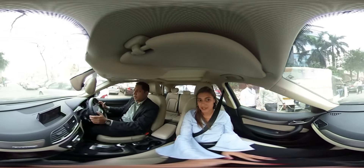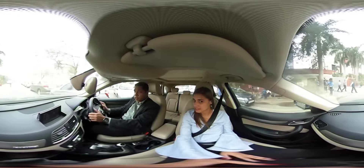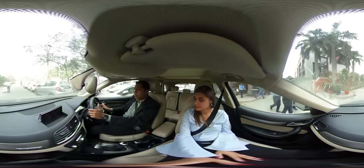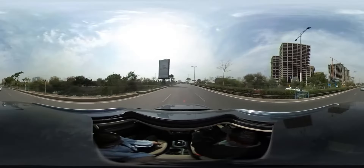I'll tell you one thing very clearly, Devina — it may feel like a small SUV from inside, but in terms of power, it is as powerful as a big SUV.